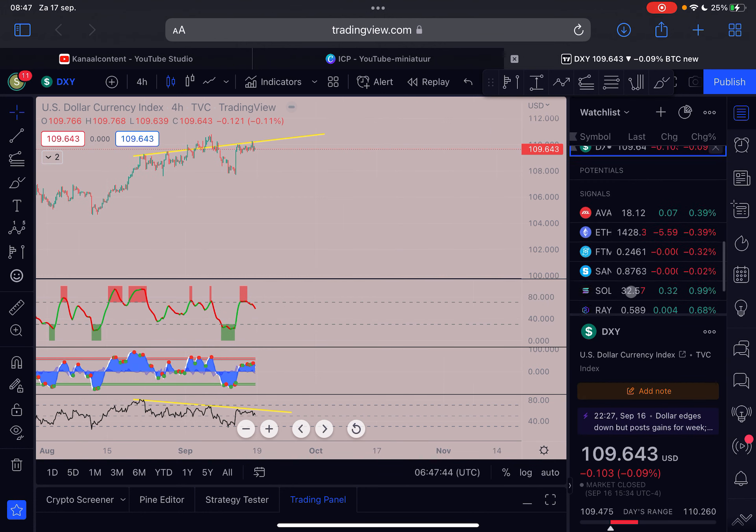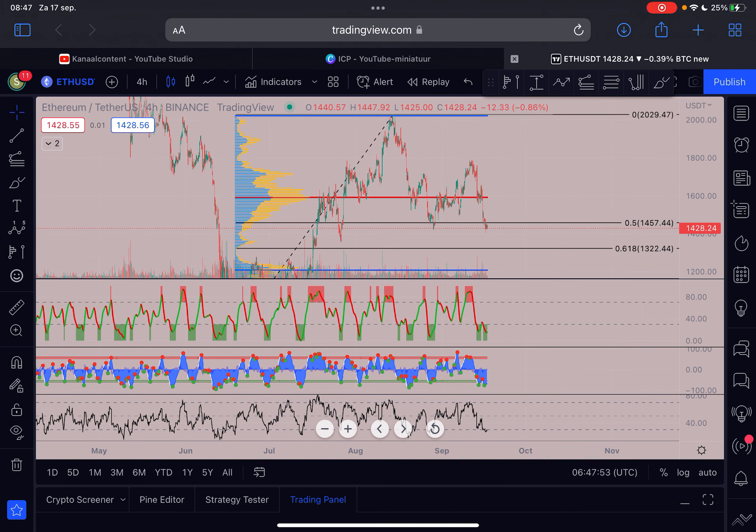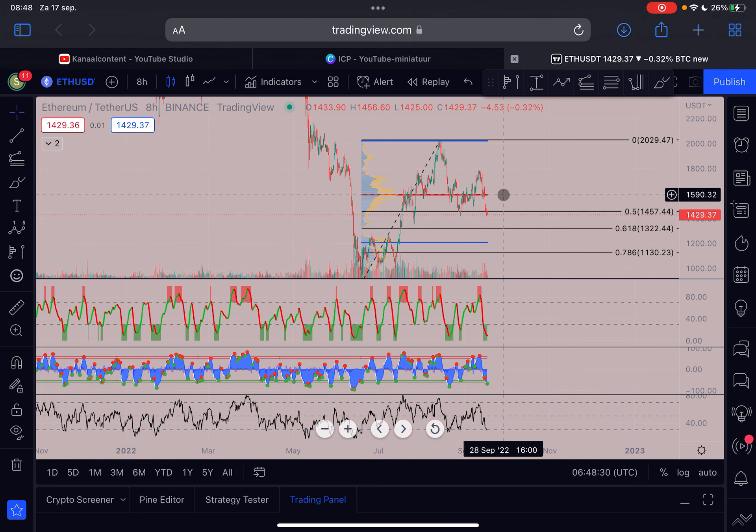Ethereum at the moment is losing a lot of strength against Bitcoin. However, we can actually see that Ethereum is forming a double bottom on the cluster algorithm indicator, and that usually means upside price action is around the corner. We are clearly oversold on the four-hour time frame, so I expect Ethereum very soon to get a pump towards the upside. On the eight-hour chart it's also losing bearish momentum. First critical resistance is at $1,500, but at $1,590 we have even stronger resistance for Ethereum.